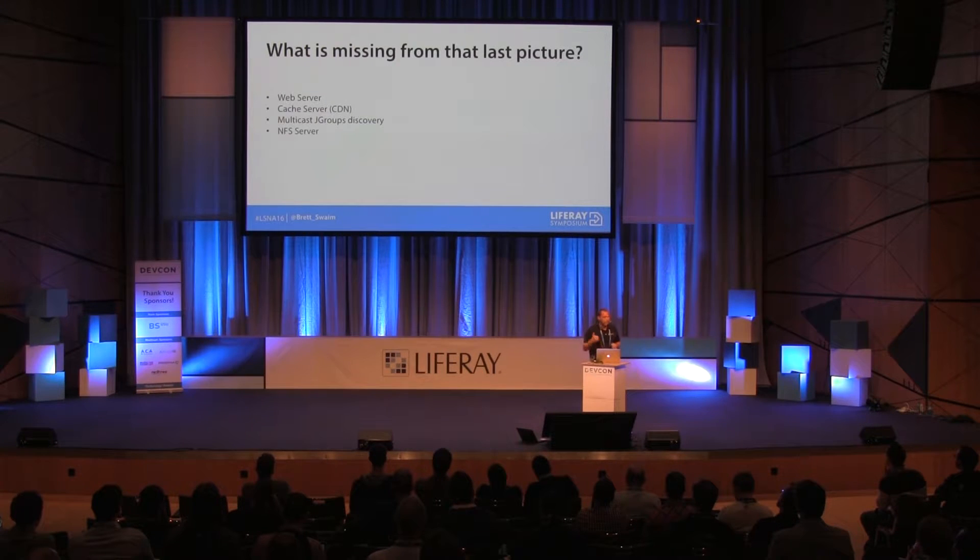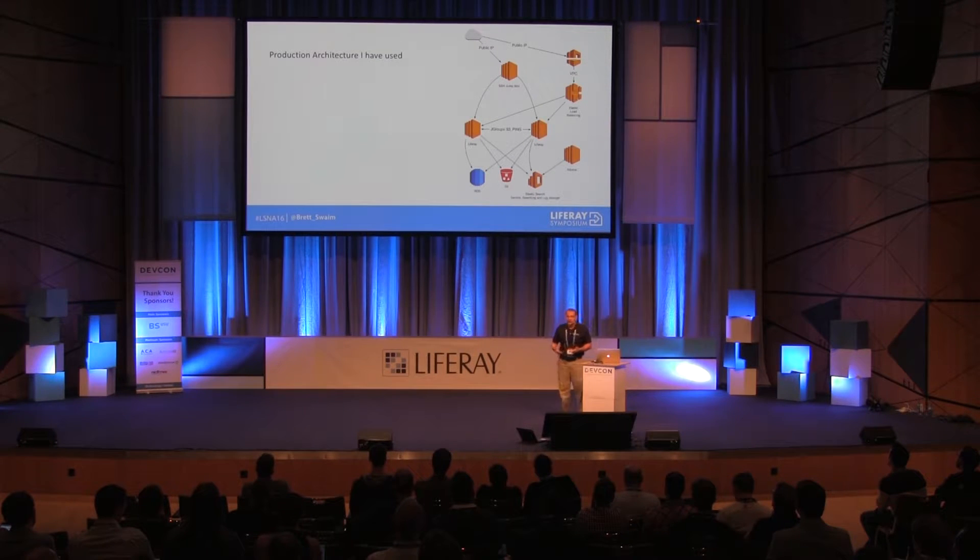What's missing from that architecture picture? There was no web server — no Apache, no NGINX — no CDN like Akamai, and no multicast JGroups discovery. There was also no NFS server — no centralized storage point. In Liferay clustering, you have to account for centralized storage. You can't use a SAN; you need NFS version 4 or better, or S3. Liferay has had an S3 hook since version 6.0 — you plug an S3 connector right into Liferay and it stores everything in your buckets. S3 has 11 nines of availability, so your data is pretty much never going to get lost.